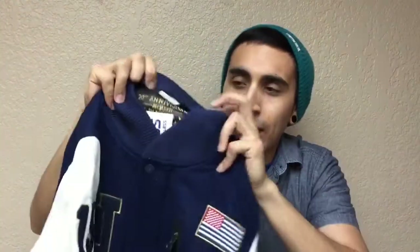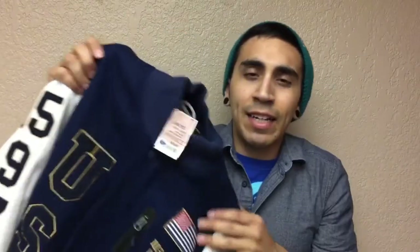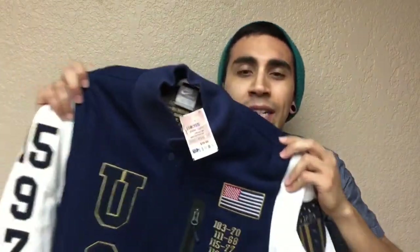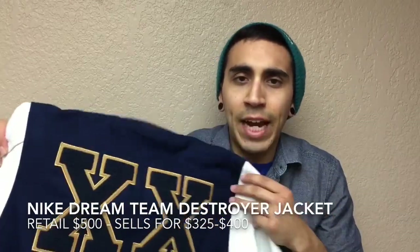The Nike Dream Team Destroyer jacket — $39.99 at Ross. And you heard me say it didn't have the collector pins; there should be some pins right here. Another thing I noticed is that it did not have the original tags. So I think without the original tags and without the collector pins, it's definitely going to bring down the price. But I'm still looking at like $300 for this jacket.